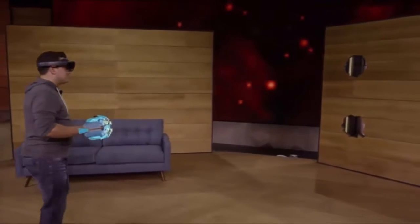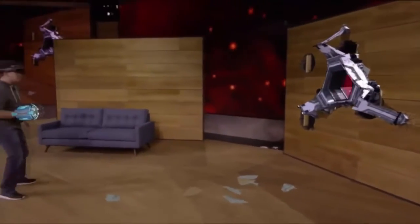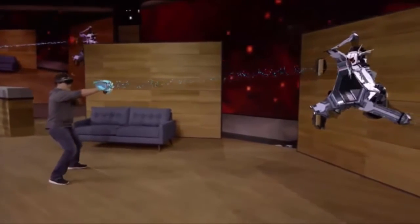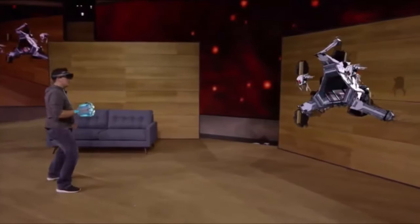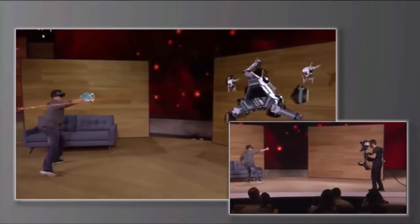All right, let's battle some robots. With HoloLens, you're completely untethered, which means Dan is free to move around as he shoots at enemies and avoids their fire.